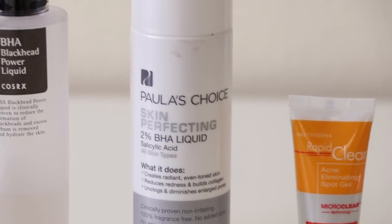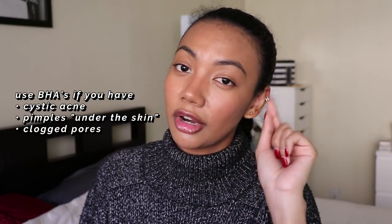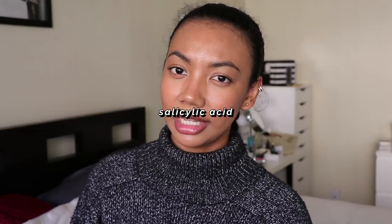BHAs (beta hydroxy acids) focus primarily under the skin, making them best for cystic acne and pimples that grow beneath the surface. They go deep into pores, remove excess sebum, unclog pores, and also have anti-inflammatory properties that reduce redness. The main example is salicylic acid, found in many acne products. If BHAs aren't working for you, you can also try tea tree oil or benzoyl peroxide — benzoyl peroxide has always kept my skin clear, though it can be drying for sensitive skin.